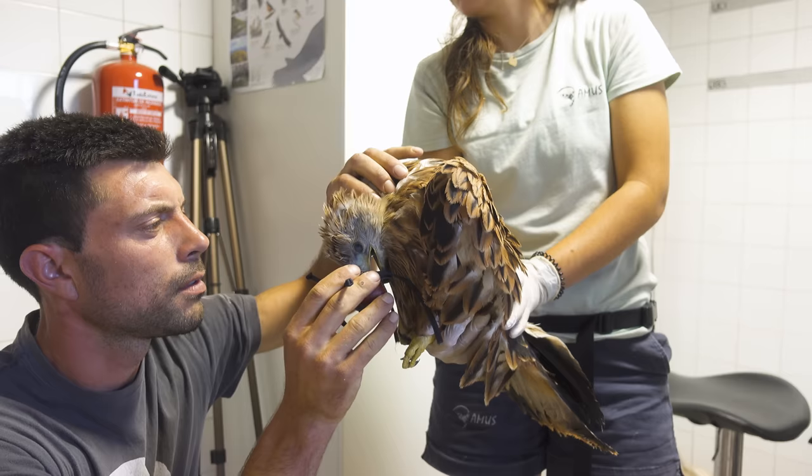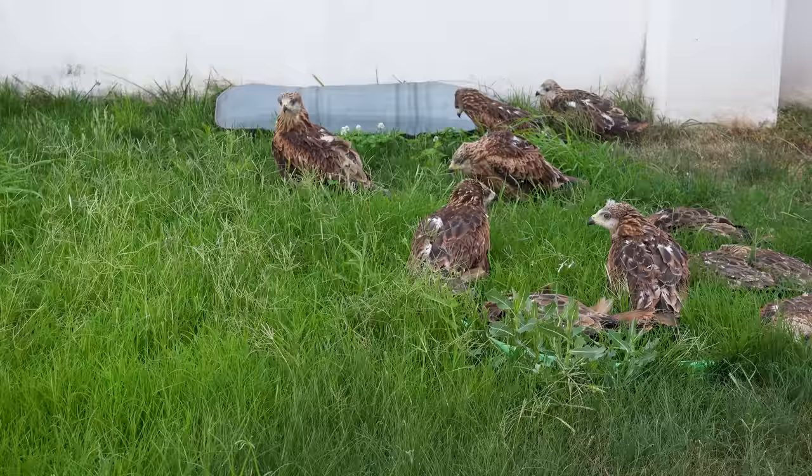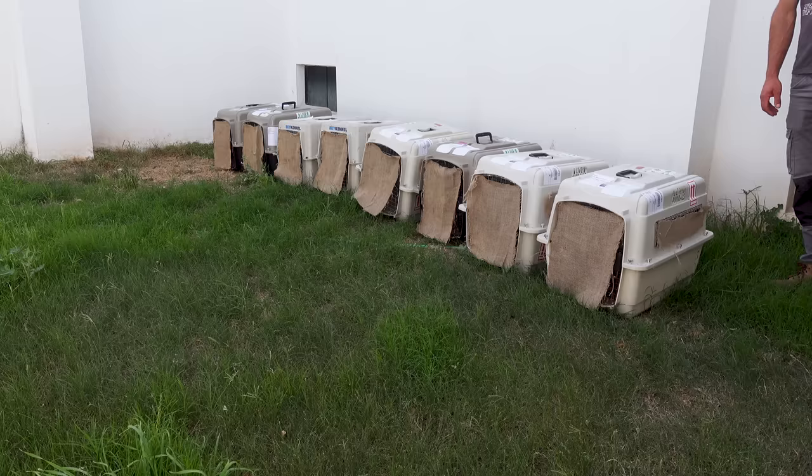The vets worked carefully and efficiently non-stop for several hours, putting each of the 30 birds through its routine check-up. The large pen helps them to acclimatize to the Spanish climate and eat after a long journey before they go into the aviaries. Then the following day was the final leg of their journey to the release site.